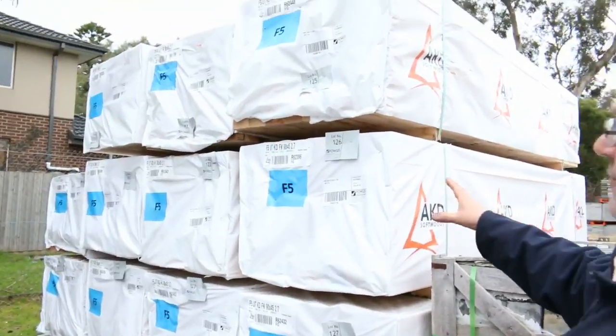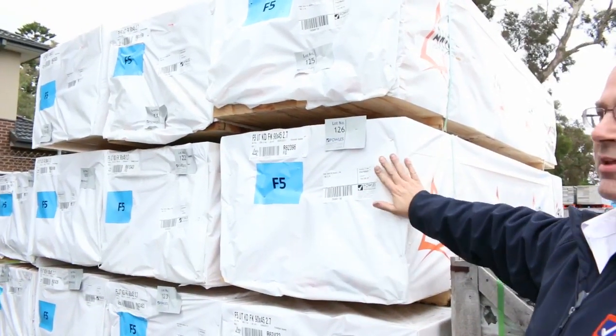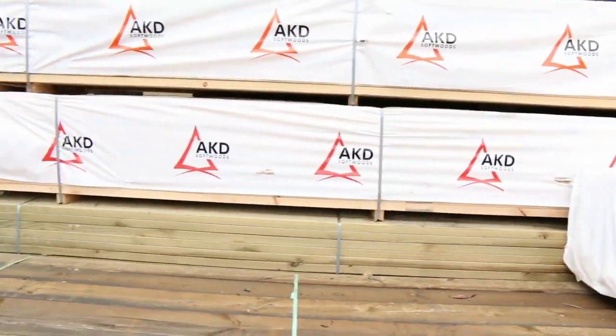There are some 90x45 F5 studs - a few loads there in the 2.7 meter lengths, so that's the F5 grade. Also a couple of packs of the 90x45 6-meter lengths in treated pine.